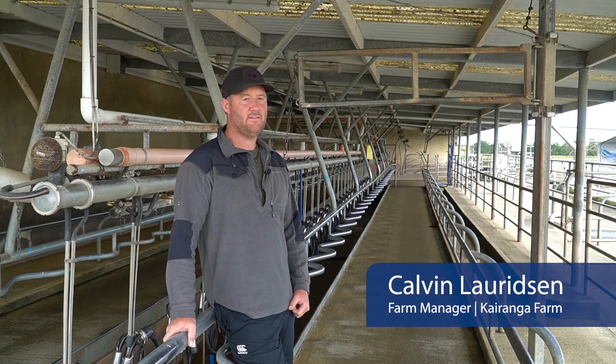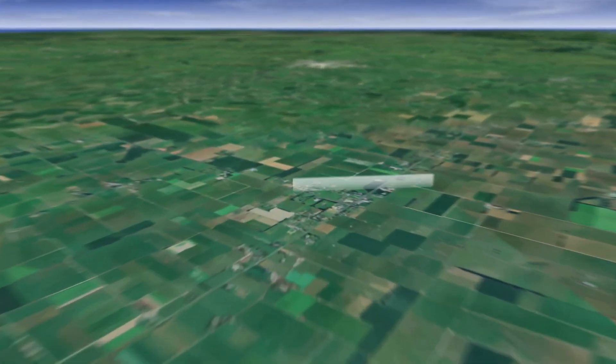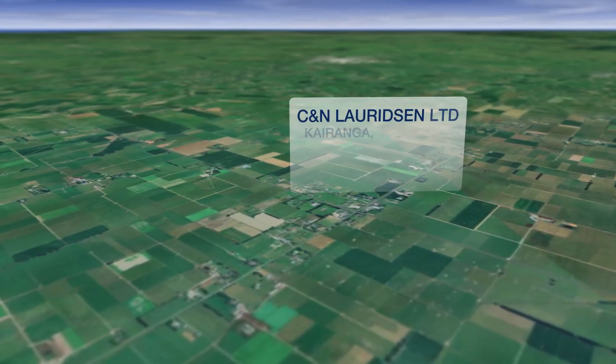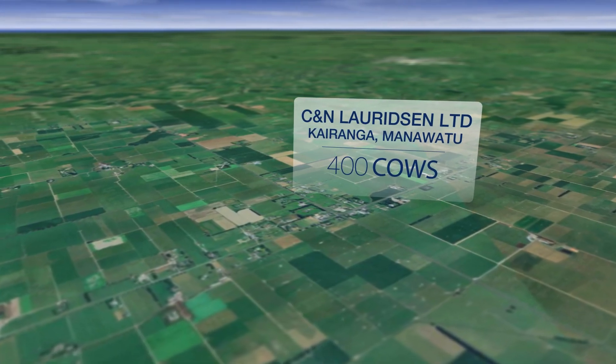Hi, I'm Calvin Lauritsen. Today we're 15 minutes out of Palmerston North at Kairanga, halfway between Palmerston North and Fielding. We're milking 400 cows at peak — they're Friesian, Friesian cross cows. System 3 farm and it's a nice little herd.